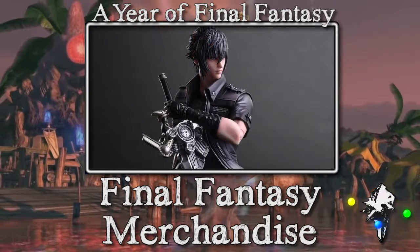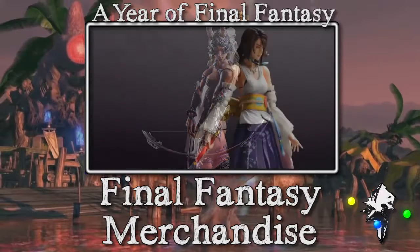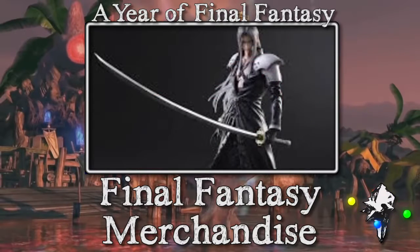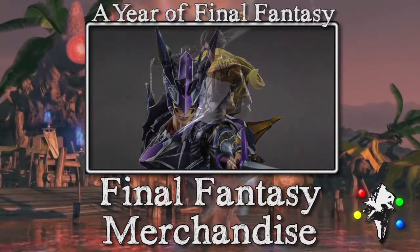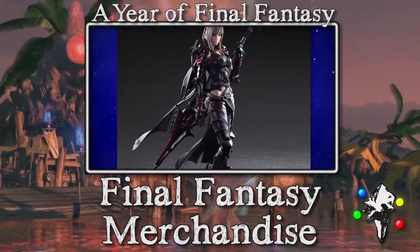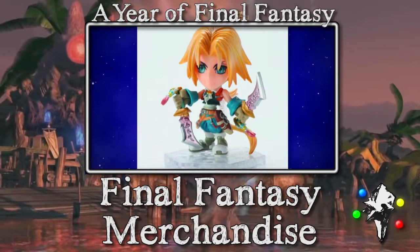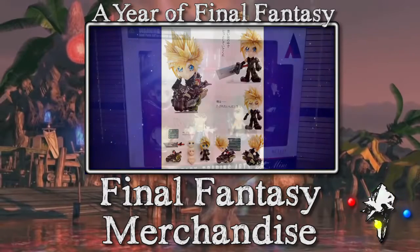The next one is a series of products known as the Play Arts Kai line — Square Enix's toy manufacturing, though I hesitate to use the word 'toy' because these are incredibly high quality and quite expensive. Their primary sellers are Final Fantasy merchandise, which is why I'm including them. My personal favorite is Kain and any of the Dragoon ones, but they also have reimaginings from DC Comics, Marvel Comics, and even some Star Wars ones that give characters like stormtroopers and Darth Vader a Final Fantasy-style Japanese stylistic look. I really like them.